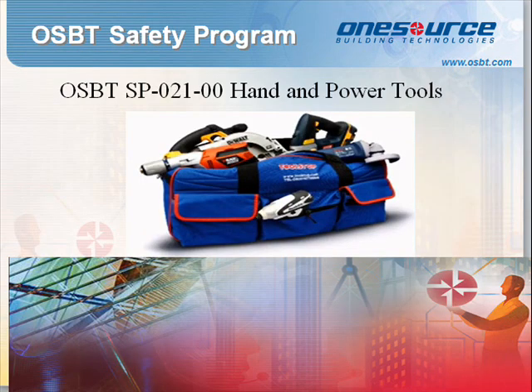Standard Procedure 021: Hand and Power Tools. OSBT shall ensure that all hand tools are used properly, safely, and in accordance with manufacturer's guidelines. General precautions include: never carry a tool by the cord or hose; never remove prongs from any cords; never yank the cord or hose to disconnect it; keep cords and hoses away from heat, oil, and sharp objects; replace all frayed or damaged extension cords; do not try to tape cords; and disconnect tools when not in use, before servicing, and when changing accessories such as blades, bits, and cutters. A JSA will be necessary when working with hand and power tools.